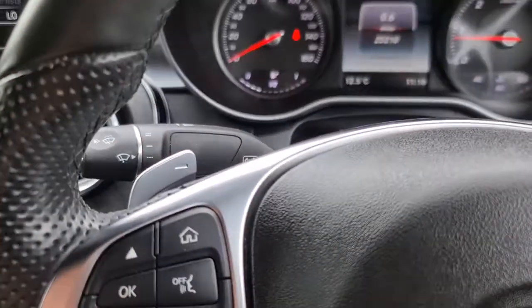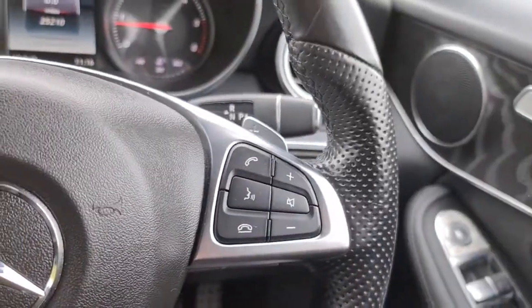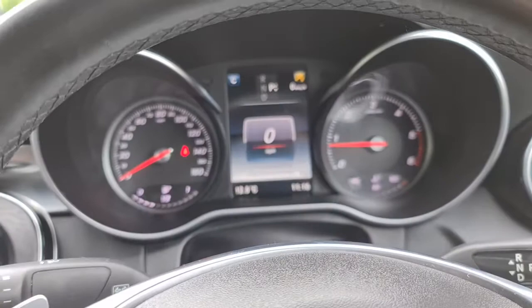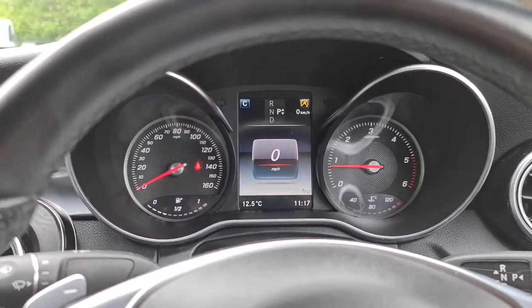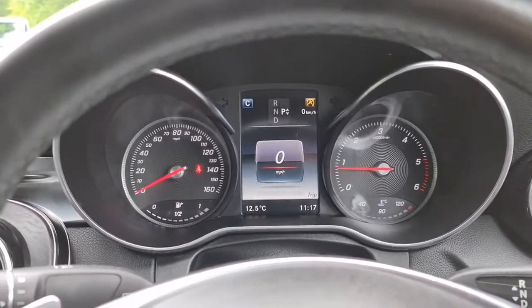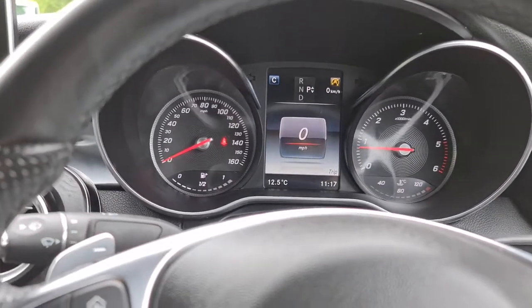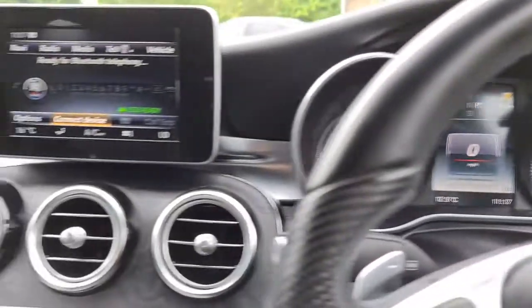You've also got flappy paddles, and a multifunction steering wheel to command everything through here. This vehicle is ready to drive away today with free next-day nationwide contactless delivery, competitive low finance. It's had a new service, new MOT, and it's HPI clear. You'll be buying from a five-star dealership based in Cheshire, with over 200 five-star reviews on Google and Autotrader alone.